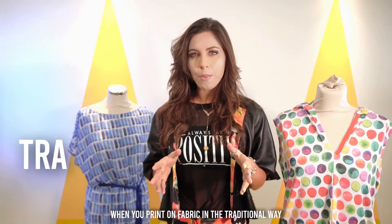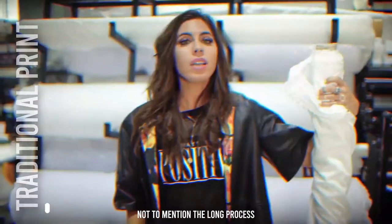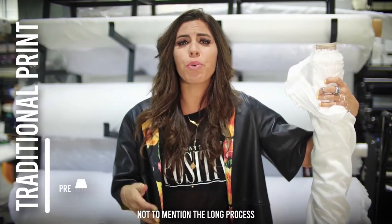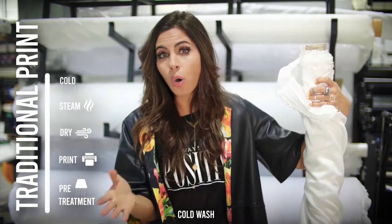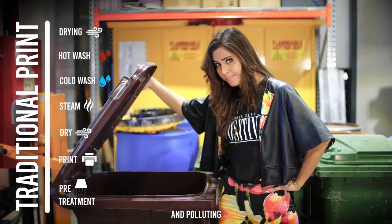When you print on fabric in the traditional way, you need to use toxic chemicals and a lot of water. Not to mention the long process with pre-treatment, steam, cold wash, hot wash, and then drying. This is all very exhausting and polluting.